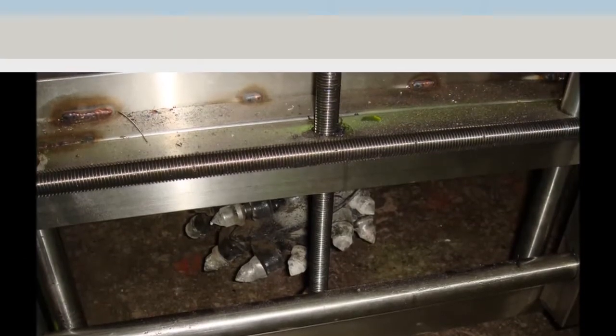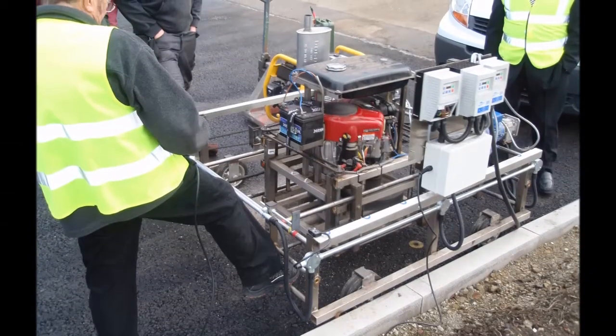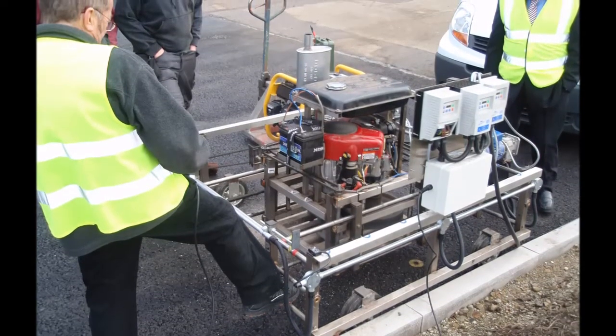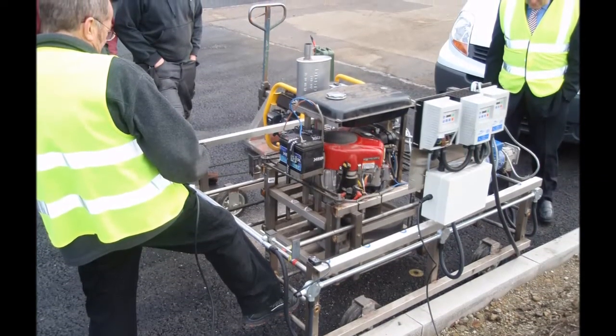The Jigsaw system is very straightforward but completely innovative. The machine is placed over the top of the pothole and mills out the pothole into a flat-based, straight-edged, larger recess.